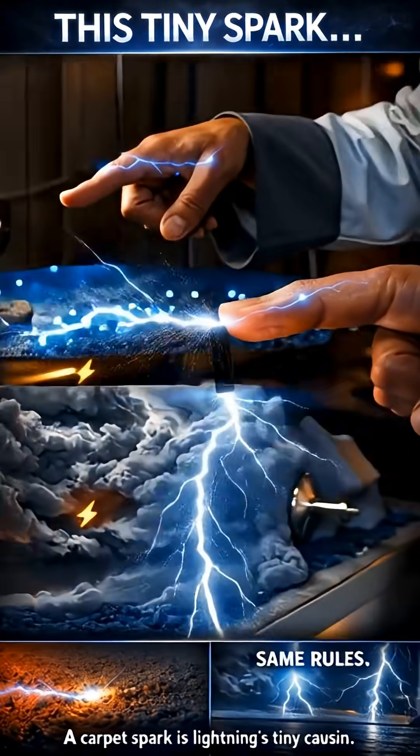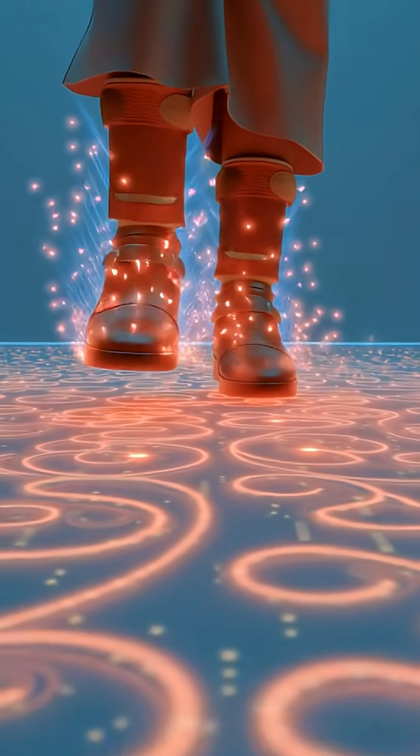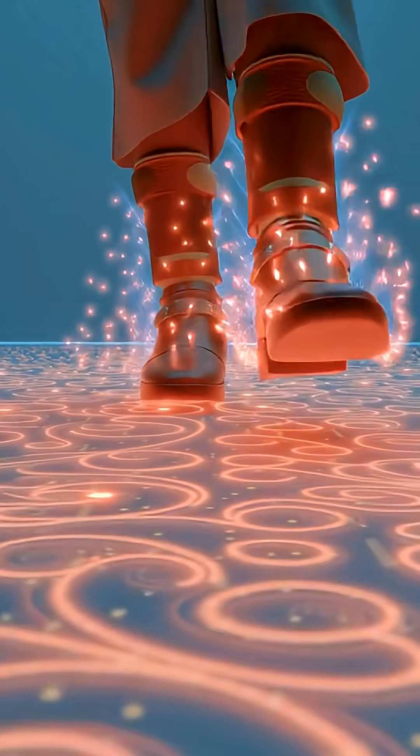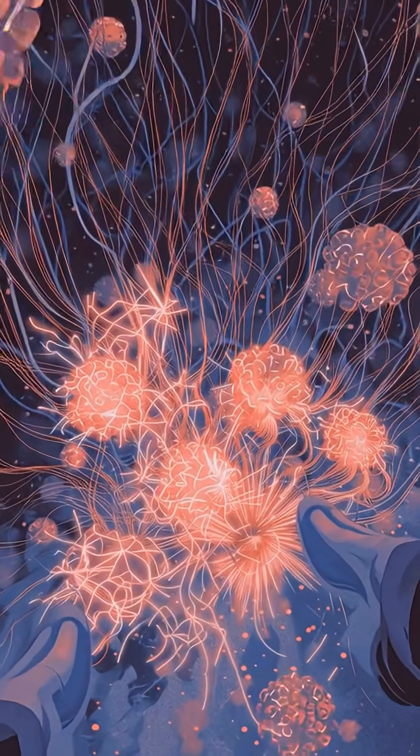Did you know? The Flash's powers start with static electricity. When you rub your feet on a carpet, electrons jump and build up charge. That's static electricity.